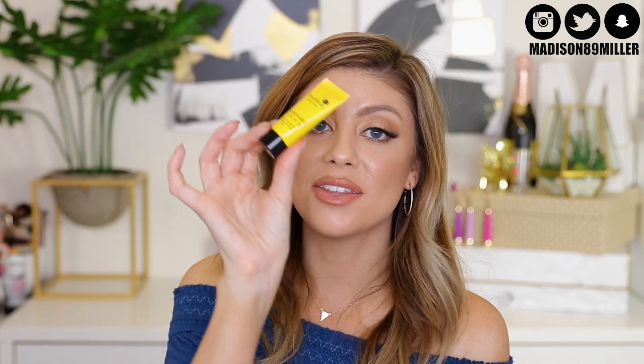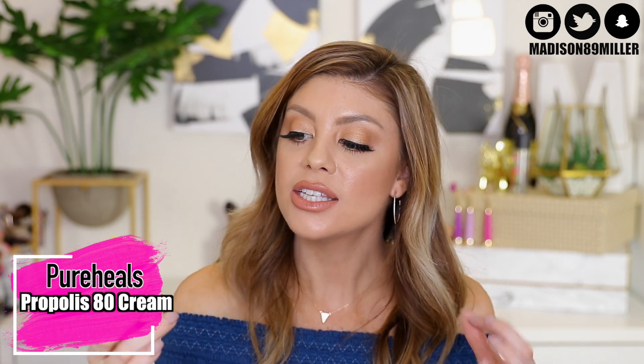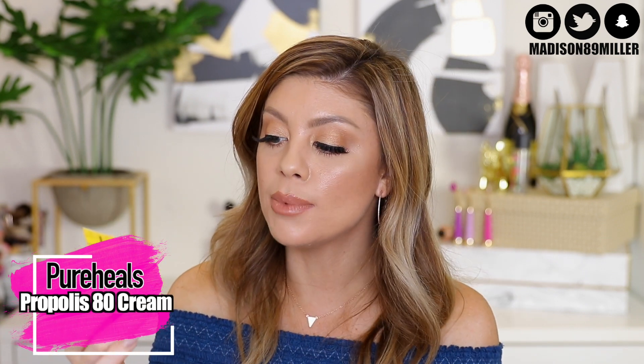We have another moisturizer — a very reasonable size — the Pure Heels by Nature Village Propolis 80 Cream. It's a nourishing cream with 80% propolis extract for vibrant skin. This is really going to help brighten the skin and diminish any wrinkles or fine lines.